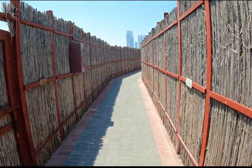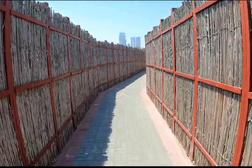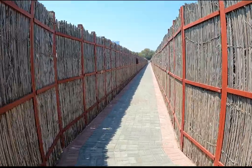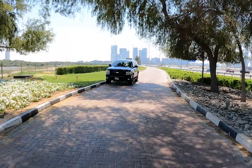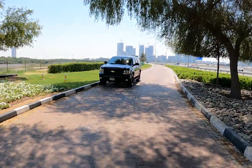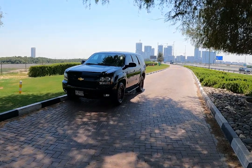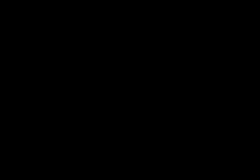It was fun seeing flamingos today in their different moods and habits in their natural habitat. This is my ride, and it seems we got lucky today — we didn't get any fine! If you liked this video, kindly like, share, and subscribe to my channel JRF Randoms.